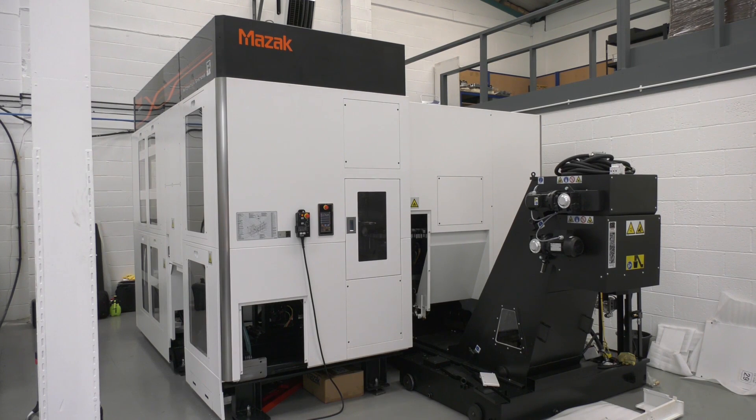Wayne is one of the first to have one of these machines. This is the fourth machine in the UK and Maztec is the third customer, after accounting for the one in the Worcester showroom. The machine hasn't been on the market long and there are very few in the country.